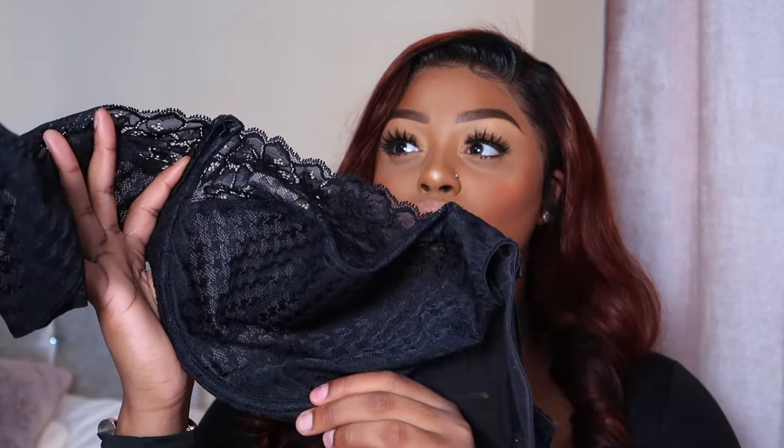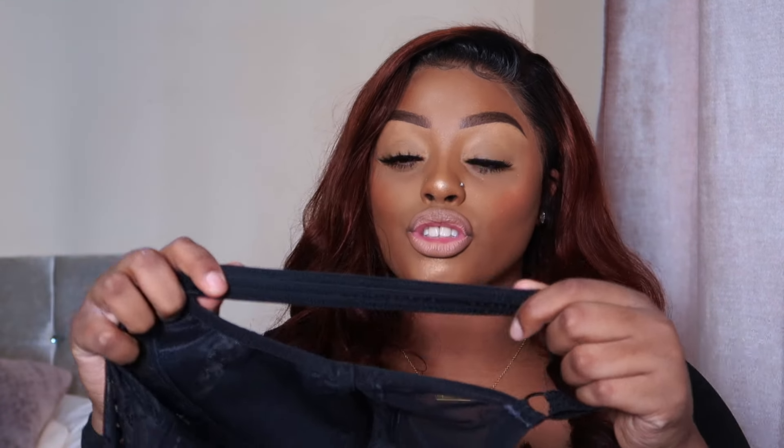The underwire in it is not too hard — it's definitely comfortable. At the back there are three hooks, so it's thick and gives you the support you need. The straps are not too thick, so you can wear it with a tank top or t-shirt and it won't show too much. That's my number one bra.